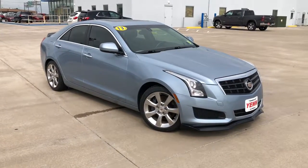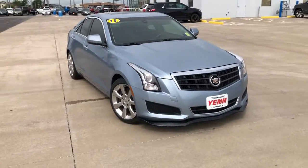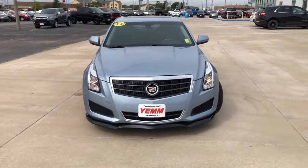Enjoy the view of this 2013 Cadillac ATS. This vehicle still has fewer than 90,000 miles on the clock, so it won't last long.